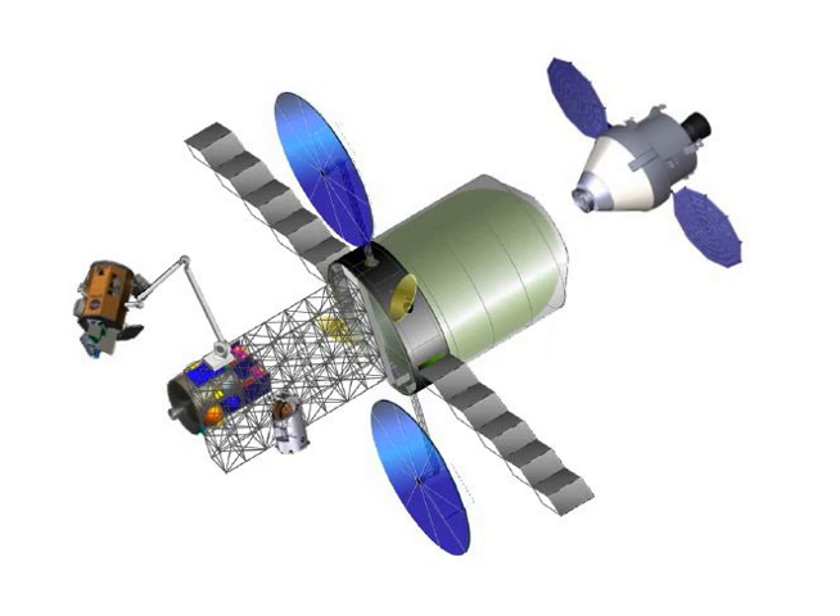The space station would have large modules with diameters of 8.5 m (28 ft), much larger than the 4.5 m (15 ft) diameter of International Space Station modules or the 6.7 m (22 ft) diameter of the original Skylab. This large diameter would lead to a module volume of about 495 m³, allowing for a large amount of space for both storage and habitation.